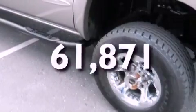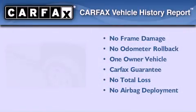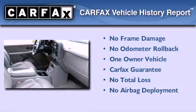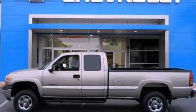This vehicle has fewer than 62,000 miles on the odometer. This GMC has had only one owner and it qualifies for the Carfax buyback guarantee. Stop by today and test drive this vehicle for yourself.